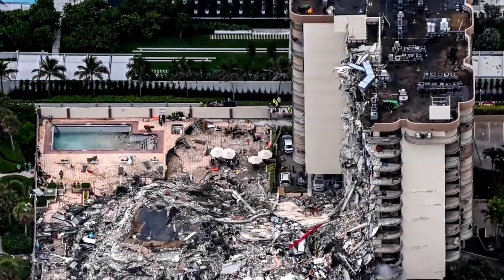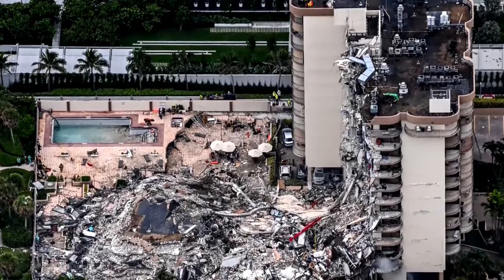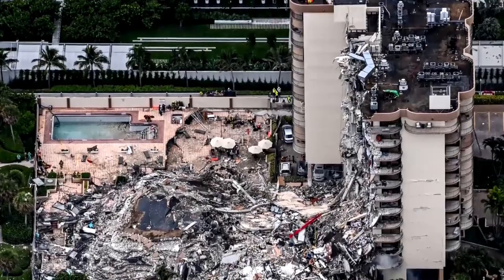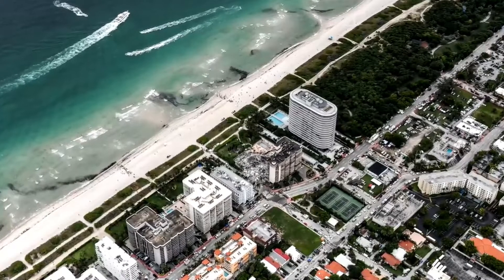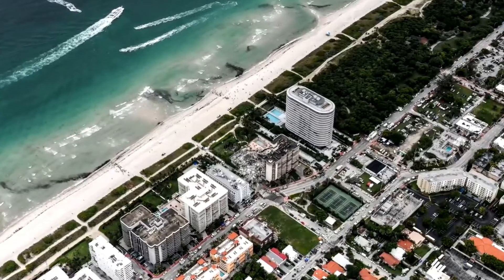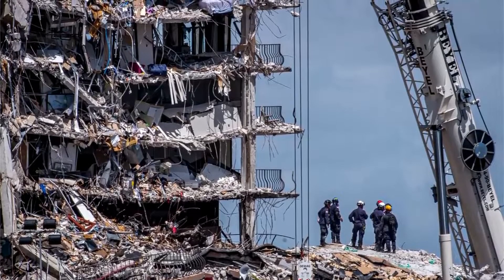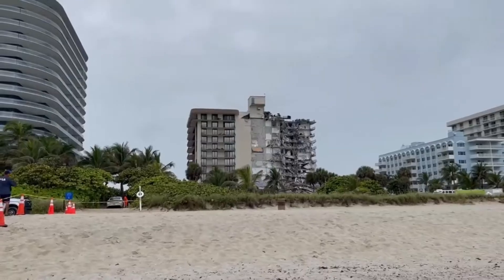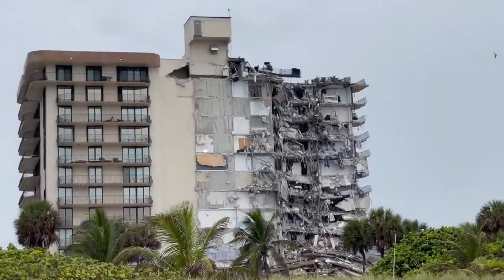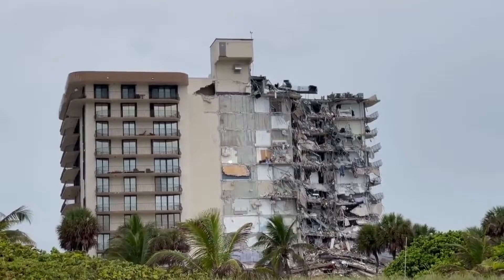Some engineers looking at the failure of a 13-story condo tower in Florida said the collapse appeared to have begun somewhere near the bottom of the building. Experts who examined video footage of the disaster outside Miami are focusing on a spot in the lowest part of the condominium complex, possibly in or below the underground parking garage, where an initial failure could have set off a structural avalanche.